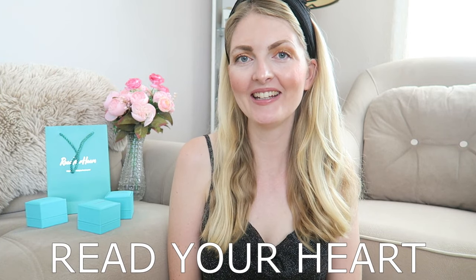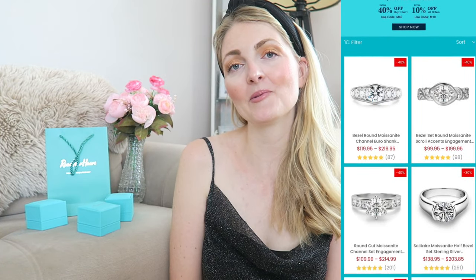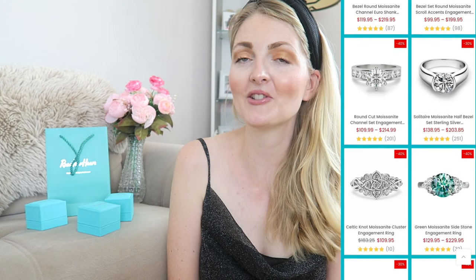Hi everyone and welcome back to my YouTube channel. I'm very excited for today's video because it's a collaboration with Reach Your Heart Jewelry. If you've followed me longer, you know that I collaborated with Reach Your Heart in the past and I absolutely love their jewelry pieces. Reach Your Heart Jewelry specializes in moissanite jewelry.